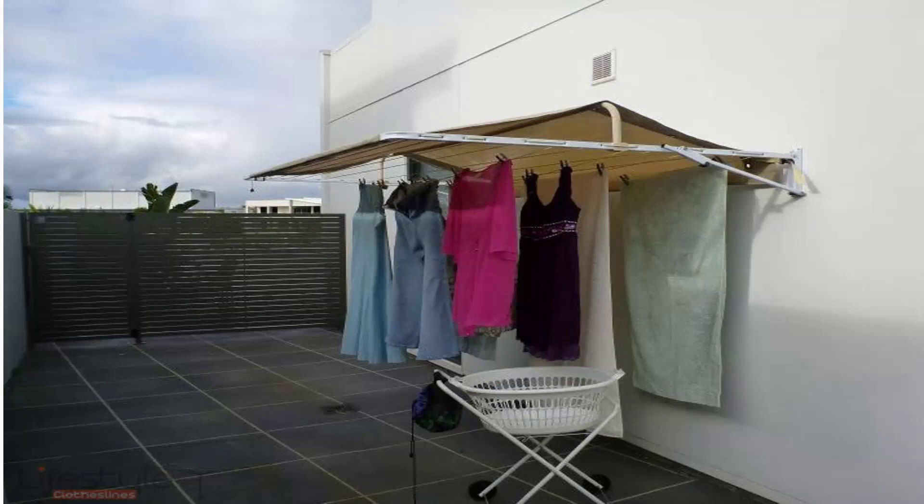You can also get covers for fold-down or wall-mounted clotheslines. These protect your clothes from both winter rain and wet weather during summer and winter months. They also help extend the life of your clothes, as they prevent harsh UV rays from bleaching your clothes, meaning you can get extra washes out of your garments.